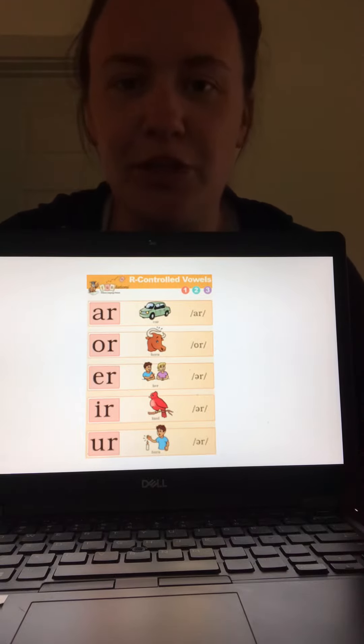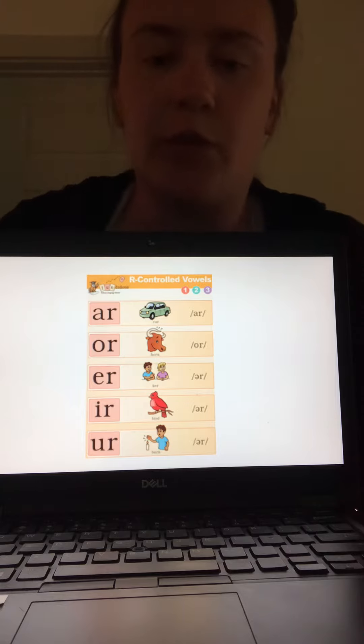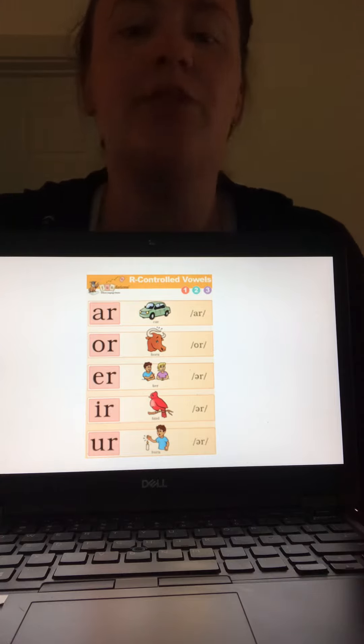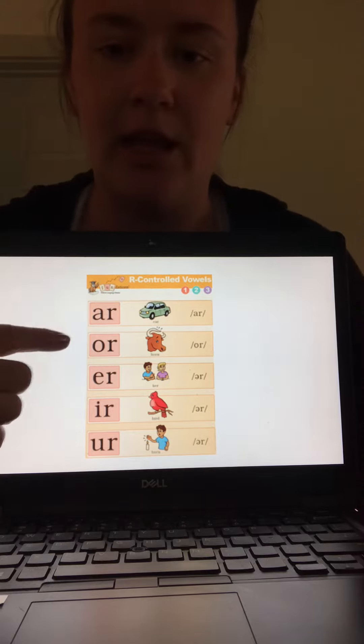Hey y'all, it's Miss Winston here. I'm gonna do your word study video with you today. Today we're just gonna do some drills — our R-controlled drills and then our glued sounds drill. You might not have seen these slides before, that's okay because I'm gonna go first, then it's your turn. So you just need to repeat after me. Here we go.